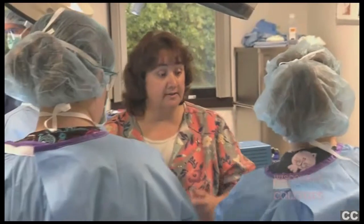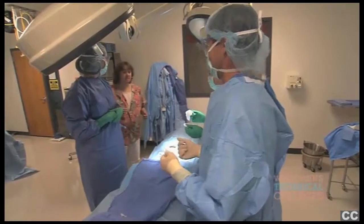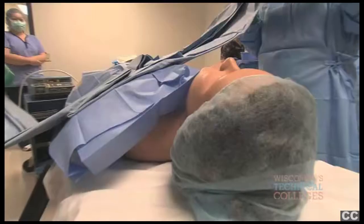I think that the Technical College offers a very unique opportunity for students in surgical technology. Because we have both one-year technical diploma programs and two-year associate degree programs, our students go out and they see that difference.